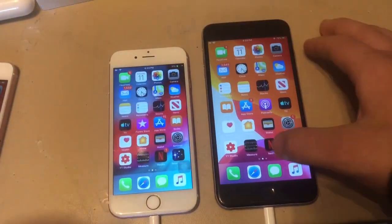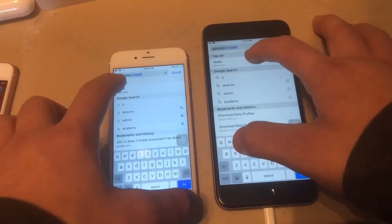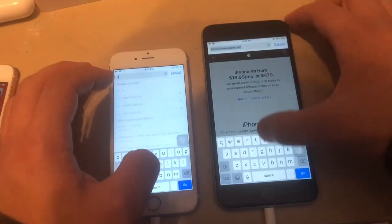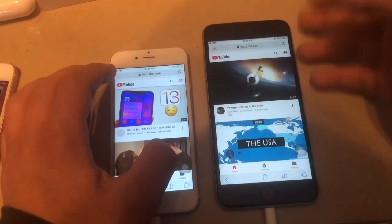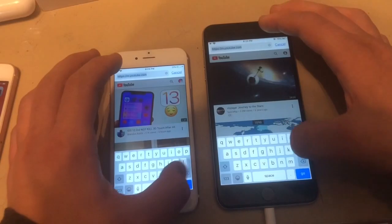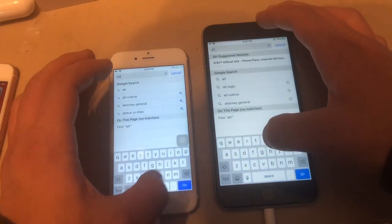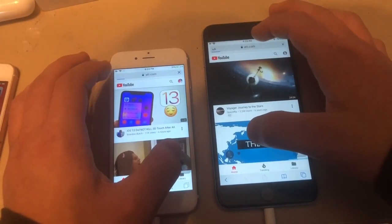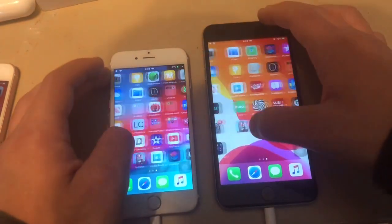Next up, webpages. Apple.com — iOS 12 loaded that one faster. YouTube.com — iOS 13 loaded that faster than iOS 12. AT&T — iOS 12 loaded that one faster. Really interesting speed test results there.